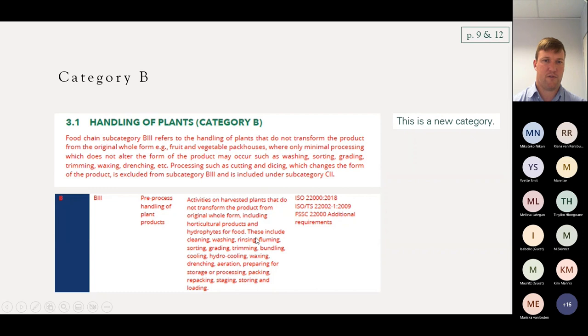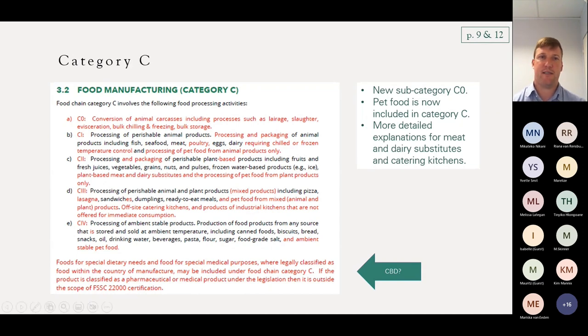The scope is very specific: harvested plants not transforming from the whole form, including processes like cleaning, washing, and rinsing. Category C is the typical food processing manufacturing category. They've added a new subcategory: category C0 — converting animal carcasses, including processes such as slaughter, evisceration, bulk chilling, freezing, and bulk storage. Category C0 is specifically for abattoirs — where an animal turns from a living thing into a carcass and food product through the entire process until being stored.